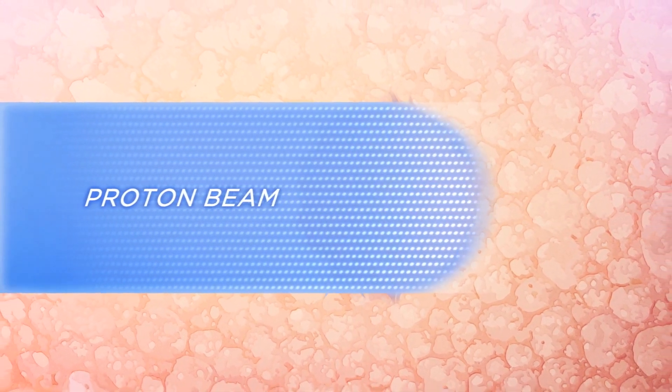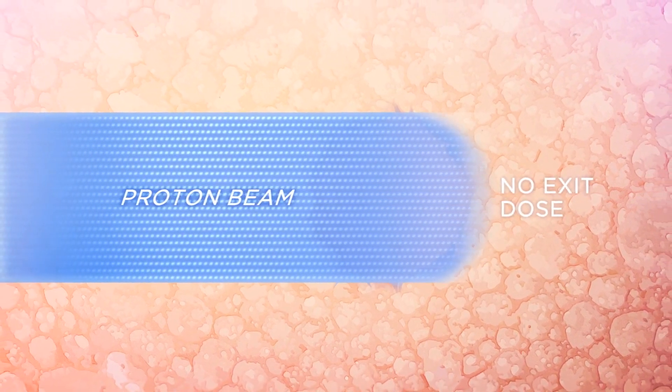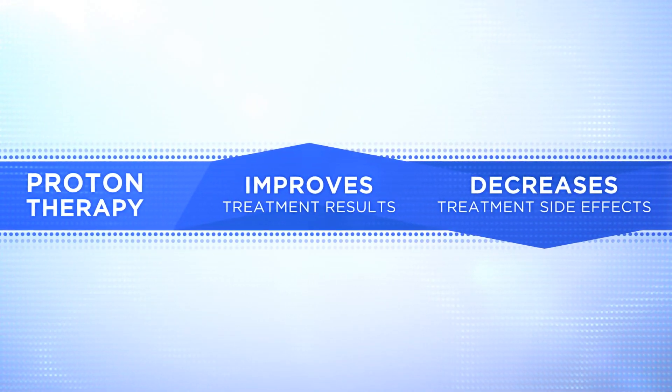The proton beam releases its energy entering the tumor and stops at the tumor. There is no exit dose, so healthy surrounding tissue are not harmed. For many cancers, proton therapy improves treatment results while decreasing treatment side effects.